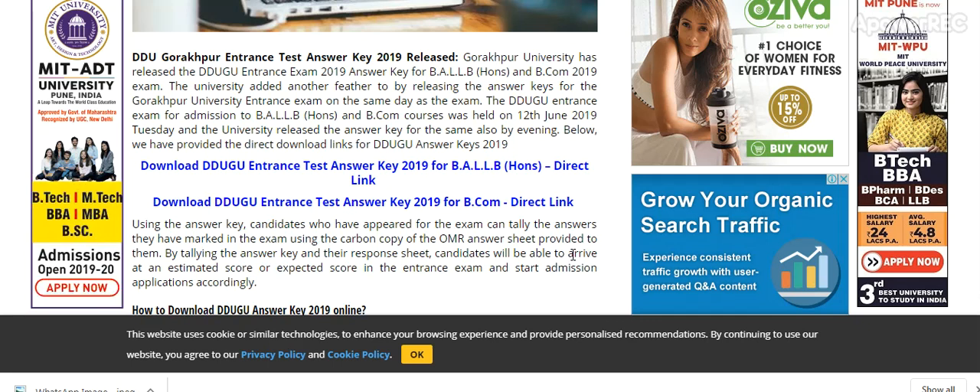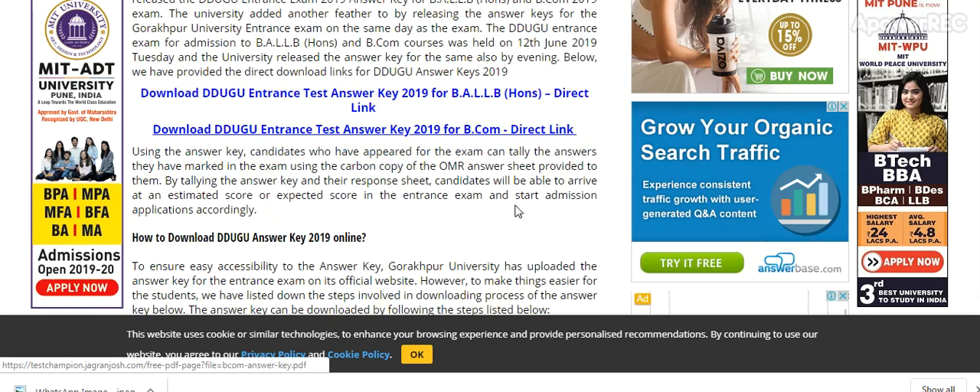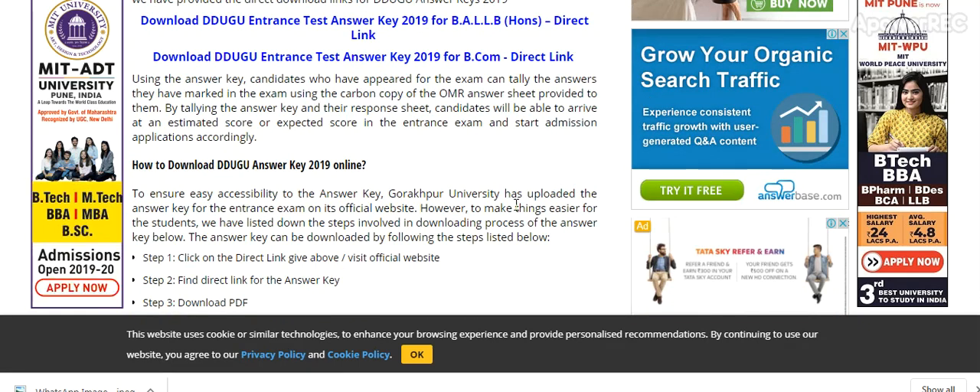To download the answer key, please visit the official website and find the direct link for the answer key. I will provide you the information as soon as it is available online — you will be the first to know. Please subscribe to my channel to get the latest updates related to the DDU GU Gorakhpur University entrance exam answer key. Thank you for watching.